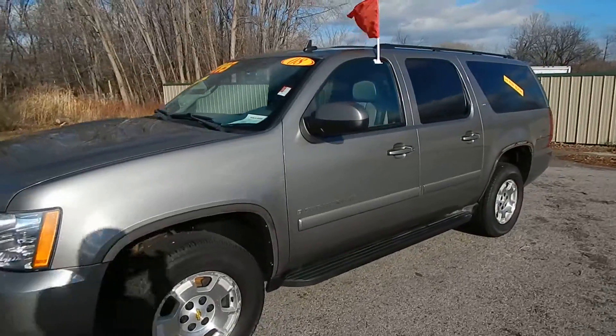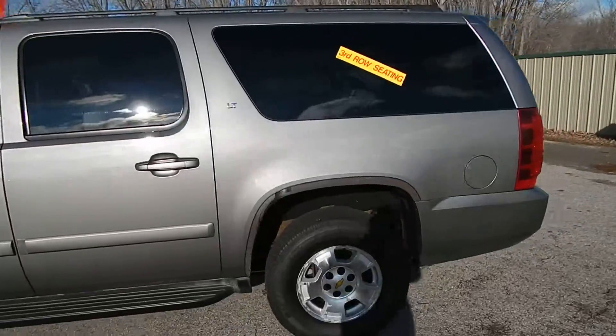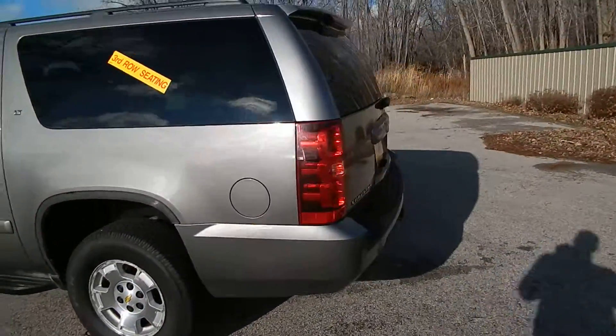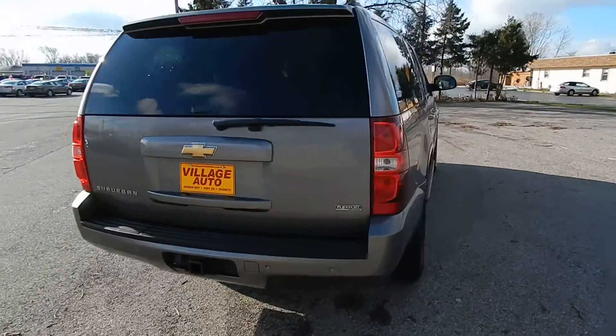This is Village Auto's 2008 Chevrolet Suburban LT four-wheel drive. Absolutely gorgeous two-owner truck with the rear wiper, rear defrost, and tow package.